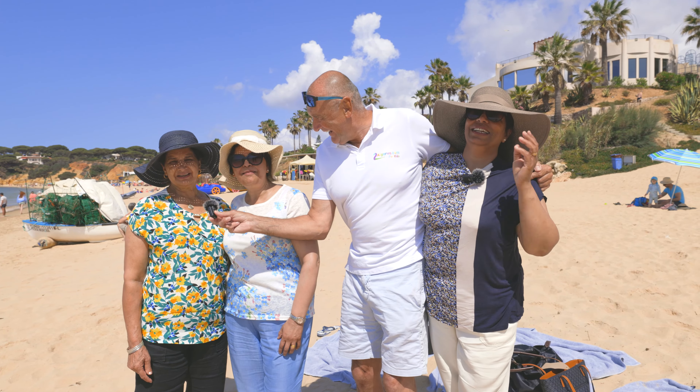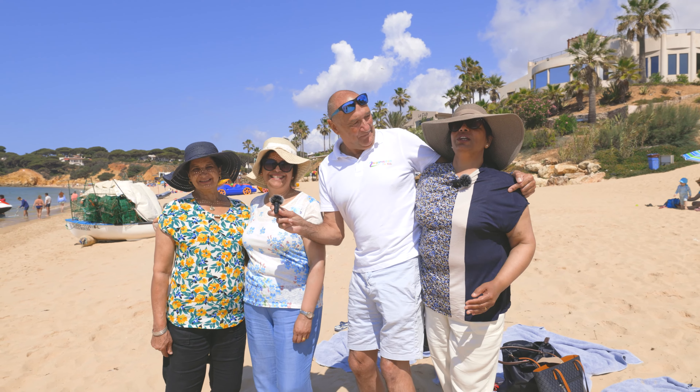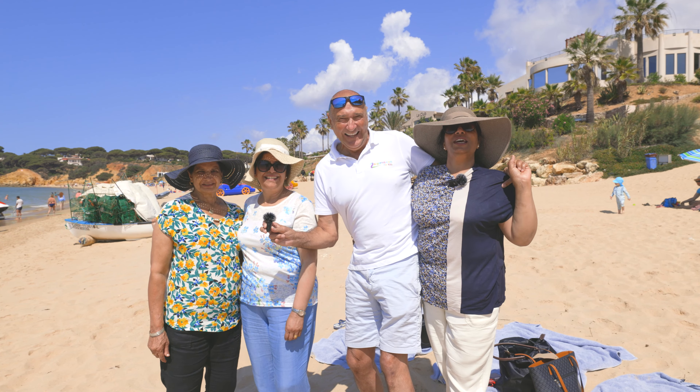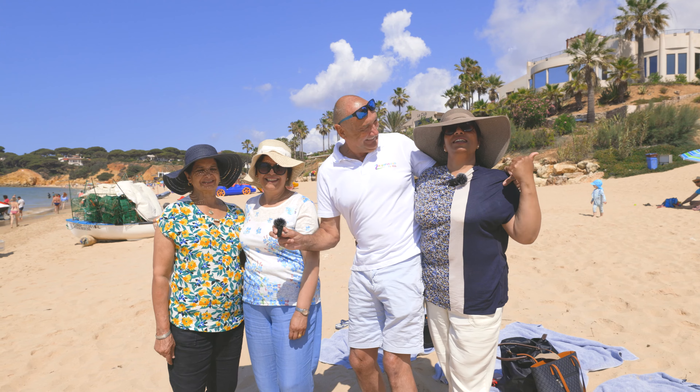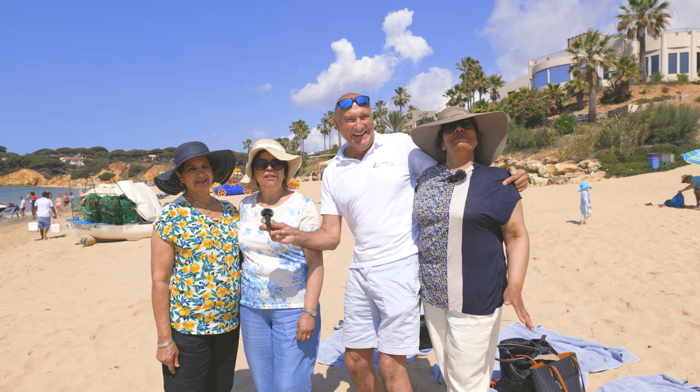Fantastic girly holiday here — please come and join us. We would like everyone to come here. Definitely Portuguese food is nice, the weather is nice, the people are nice. And this is a nice beach? It's definitely an excellent beach.